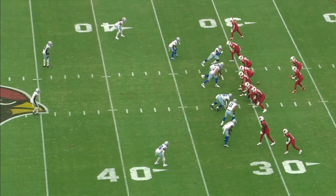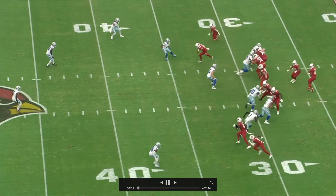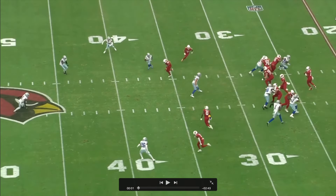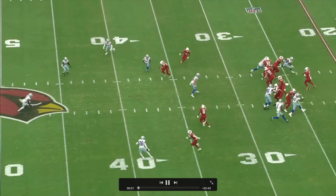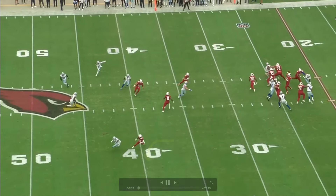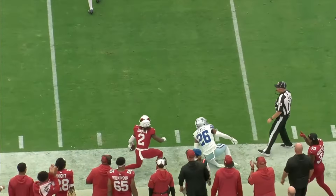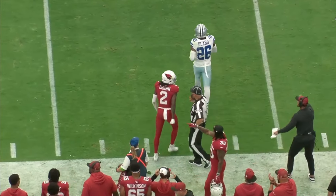With this first route, we're getting just kind of like a four umbrella from the Cowboys, and we see Hollywood here at the bottom. He's going to stem this thing upfield. The thing I really want to point out is that as he stems upfield, he's going to turn this corner's hips — he's going to make this route look like he's going to break it off on the inside in some sort of dig. As soon as he gets that corner's hips to turn, he breaks it back outside. It's just good route running. Little stuff like that is huge, especially when you're trying to get to the sticks or run a deeper out route.